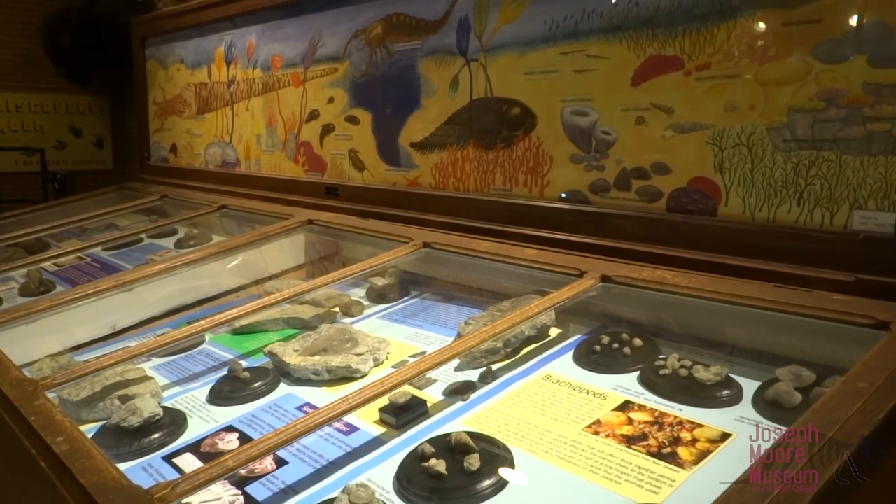If you've been to the Joseph Moore Museum, you might recognize this as our Ordovician exhibit. Now we're going to teach you how to go outside here in Richmond in the Wayne County area and find your own Ordovician fossils. Then you can take them home and create your own Ordovician exhibit.